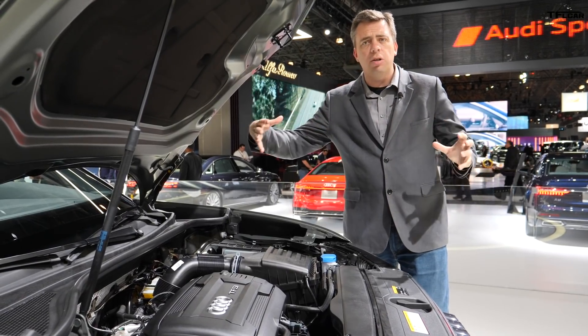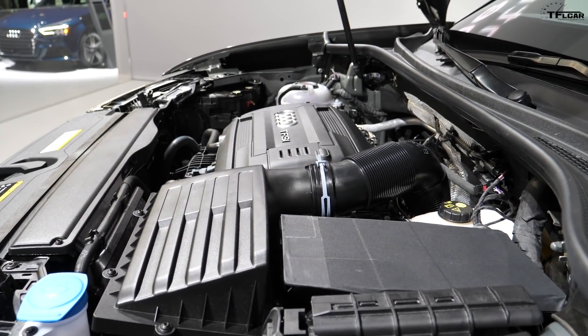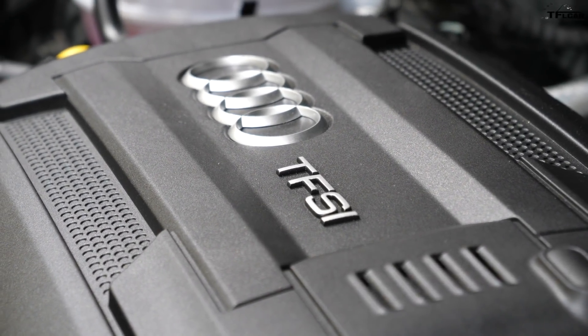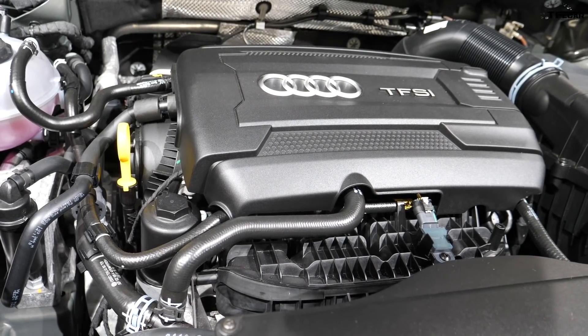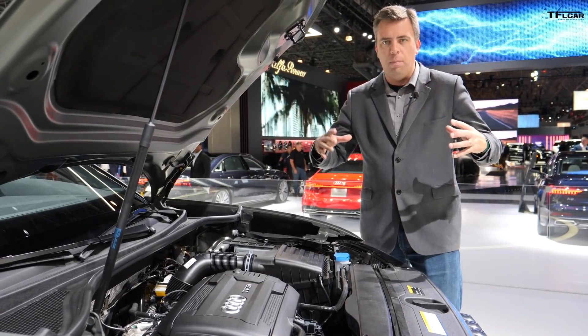The Q3 got a little bit larger in overall size but it also has a lot more power. It still has a two-liter but it's been updated — 228 horsepower and 258 pound-feet of torque, mated to an eight-speed automatic transmission. Quattro all-wheel drive is standard, and it's the only engine in the car.